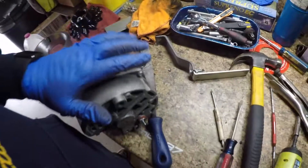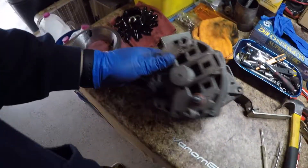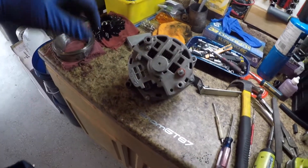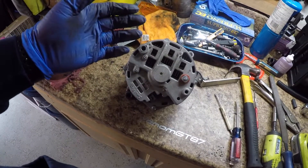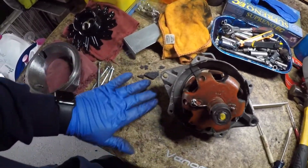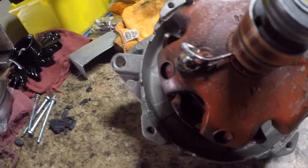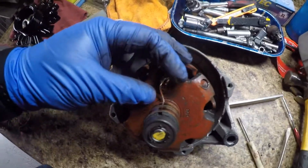Whatever failed in there — which I'm pretty sure is the brushes — failed pretty good. Let's open it up. I'm going to do this the easy way and show you in steps. I'm going to take this off — like that. Little plastic bits fell out all over the place. This has been burning for a while because this area is completely screwed.